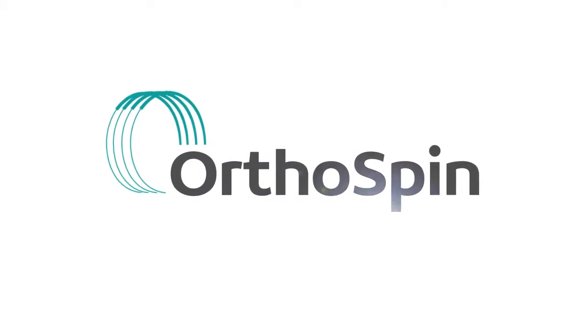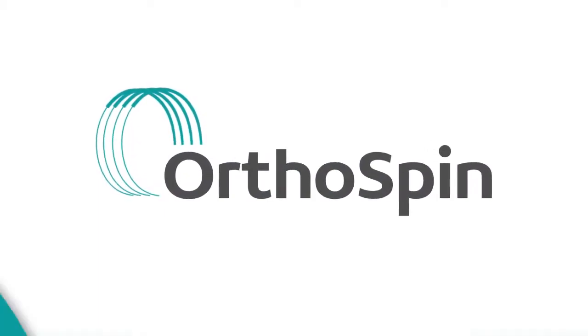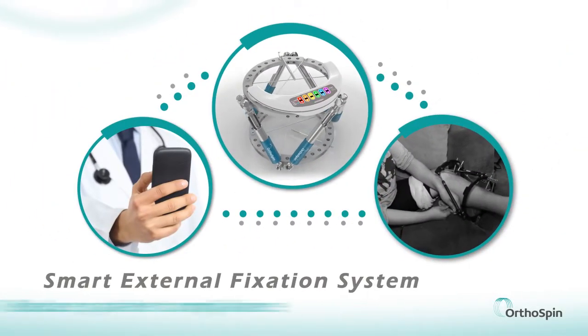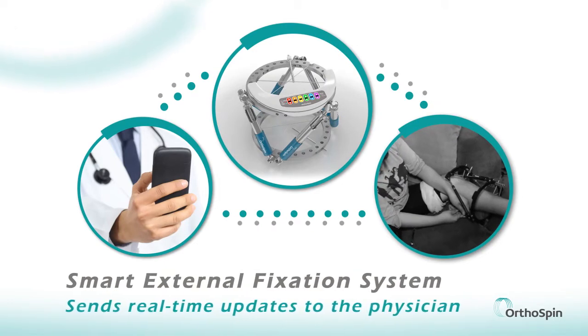OrthOSpin is developing fixation systems for the orthopedic trauma market. OrthOSpin's smart external fixation system reduces dependence on patient compliance and updates physicians in real time.